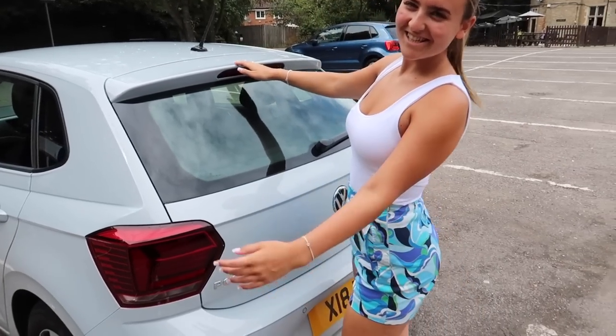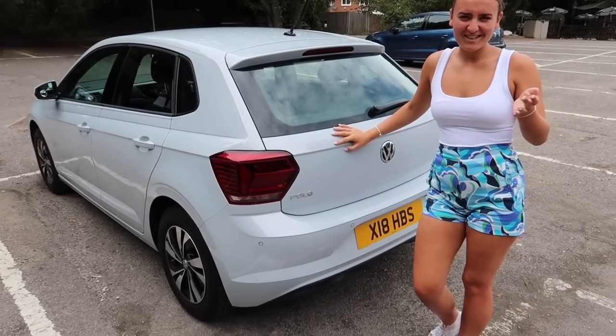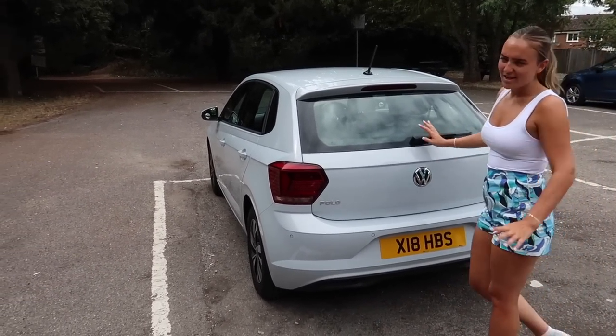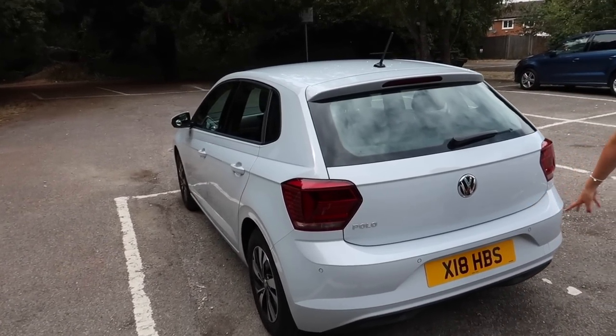So here's the surprise — this is my car! It's a Volkswagen Polo, a 2020 plate, and it's a one litre. It will be called something in particular but I don't know exactly. I don't know the ins and outs of cars — I'm not a car expert — but this is what it looks like, a 2020 plate.